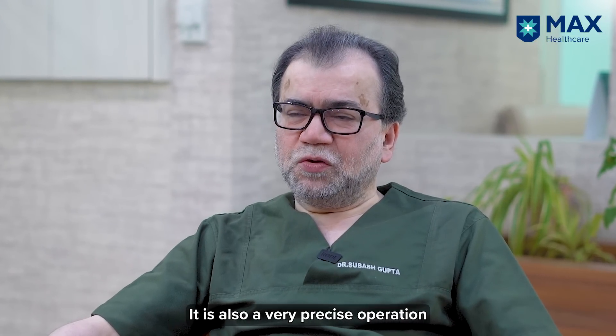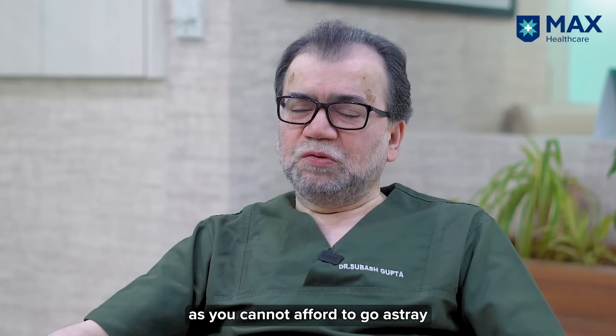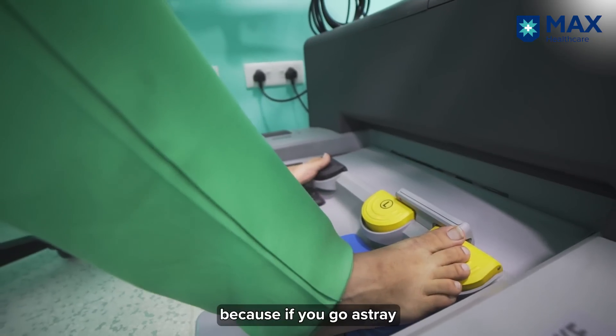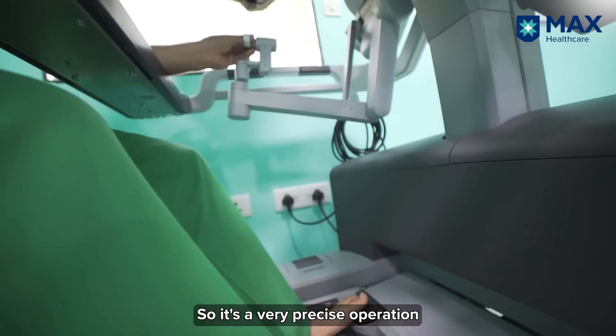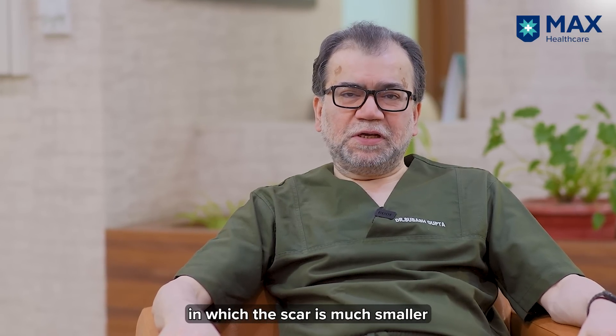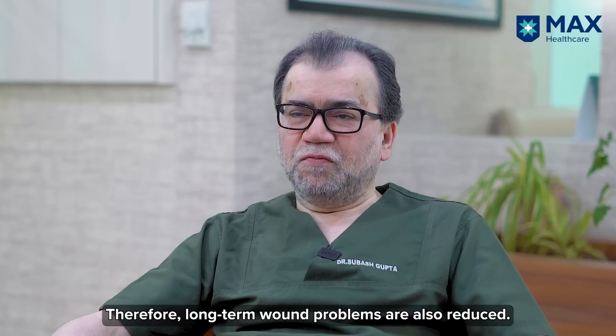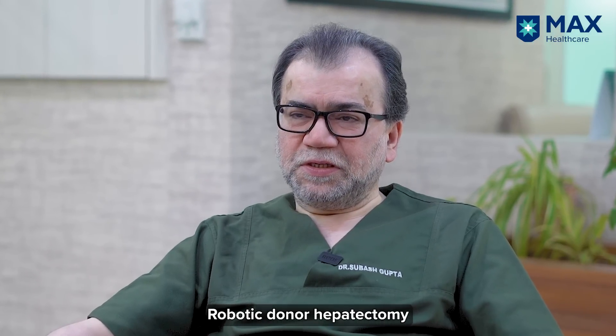It is also a very precise operation, because you cannot afford to go astray — if you do, things become very difficult. It is a very precise operation in which the scar is much smaller compared to open surgery, and therefore long-term wound problems are also less.